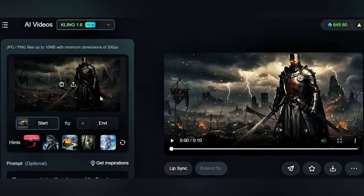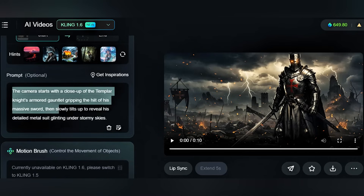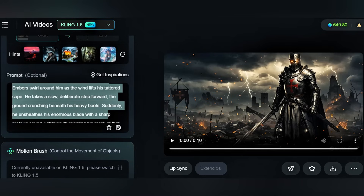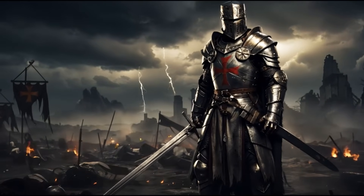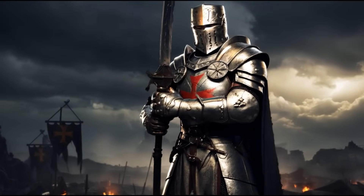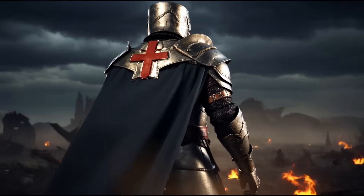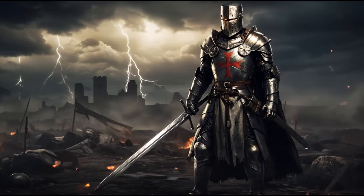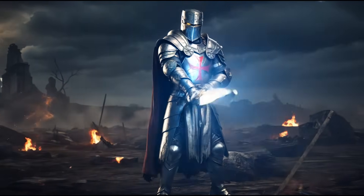First up is Kling AI. Their website interface is pretty straightforward — just upload your image and enter your prompt. The results? Surprisingly cinematic. The establishing shot looks great with dynamic movement and dramatic lighting. However, Kling can sometimes get creative in weird ways. For example, here's one clip where you can see the sword is merging with the scabbard, so it mysteriously disappears.